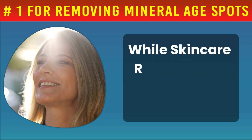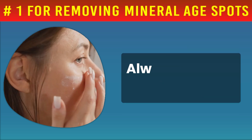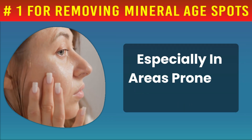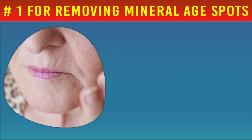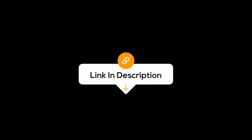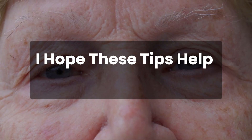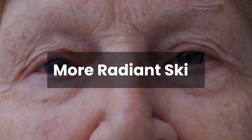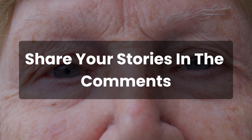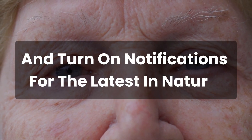Remember, while skincare routines and nutrients are crucial, protection against future sun damage is key. Always apply a broad-spectrum sunscreen when exposed to the sun, especially in areas prone to dark spots. You must be careful to use creams from reliable sources — for the best ones, I will list them for you in the description below. Alternatively, you can choose any product that you trust. I hope these tips help you achieve clearer, more radiant skin. Have any natural remedies worked for your dark spots? Share your stories in the comments — they inspire us all. Remember to subscribe and turn on notifications for the latest in natural health and beauty.